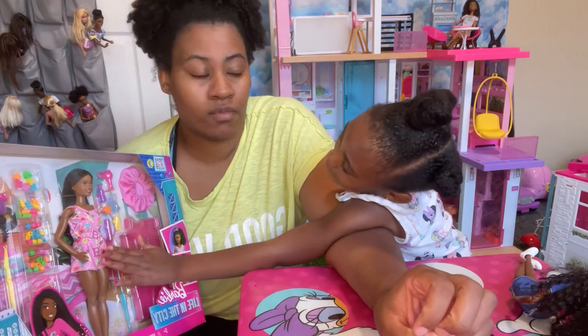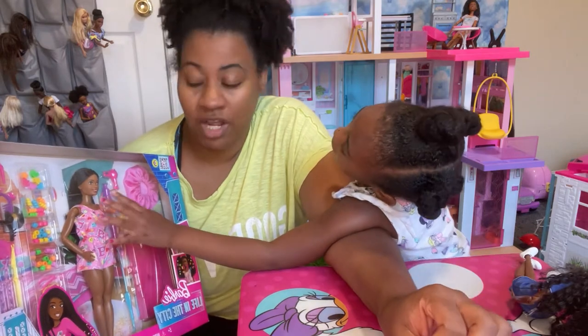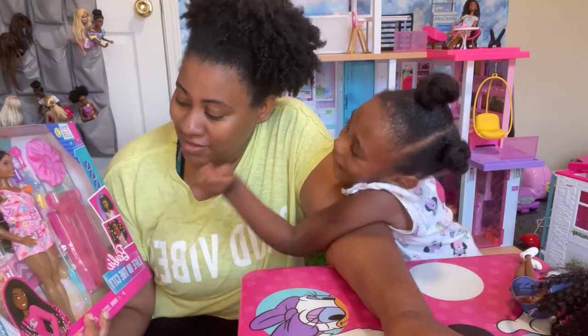And she needs to know that. Now I have this Barbie. She needs to know that at a very young age to protect her hair. Now I have this Barbie. Yes, she's cute.